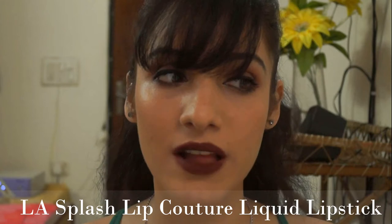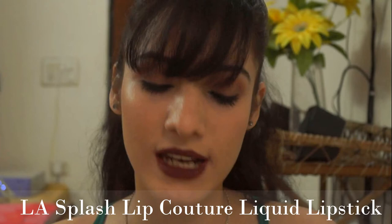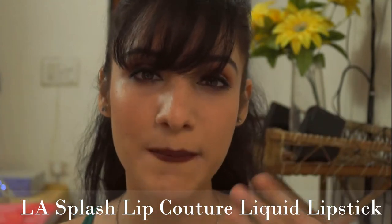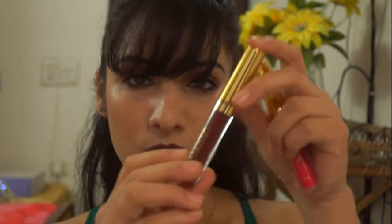Welcome back to my channel! Today I'm going to review one of the most used products I've been using lately — these liquid lipsticks by La Splash. These are the matte liquid lipsticks, and the ones I have are in the shade Untamed, which is this dark gothy shade I'm wearing right now, and the other one is called Forbidden, which is this bright fuchsia, very neon-ish pink color.